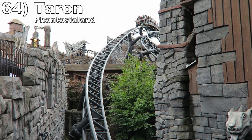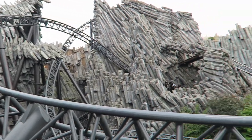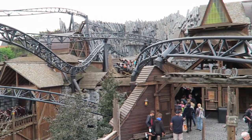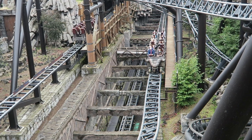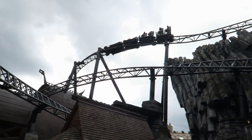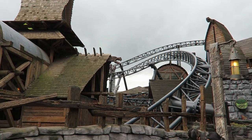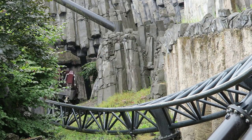Number 64 is Taron at Phantasialand. This Intamin multi-launch coaster grew on me in 2022 — I should add that I experienced it on a 100-degree day and got some extra airtime pops in places I hadn't previously. Both launches are good and the layout is delightfully convoluted as you twist through Klugheim with world-class visuals. The start of each half has a few twisted hills with some strong airtime and laterals, especially with those open lap bars. I just wish each half didn't fizzle out towards the end.